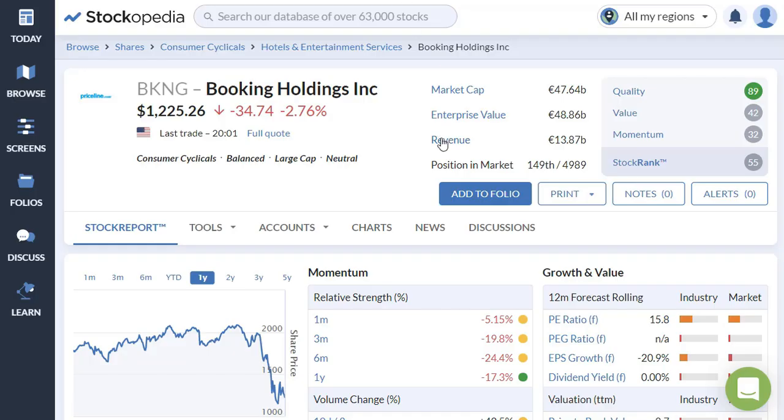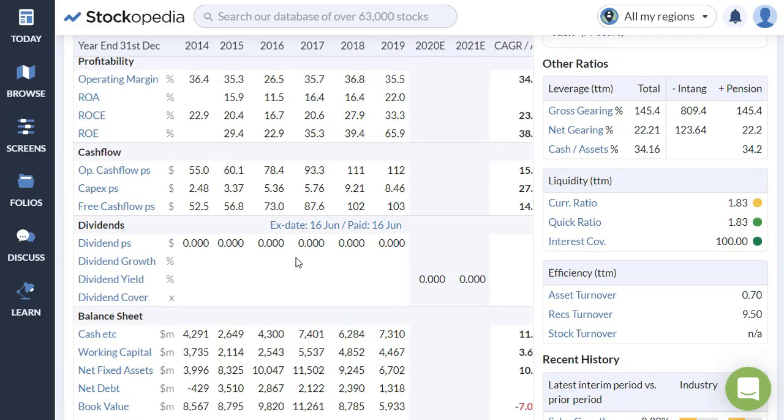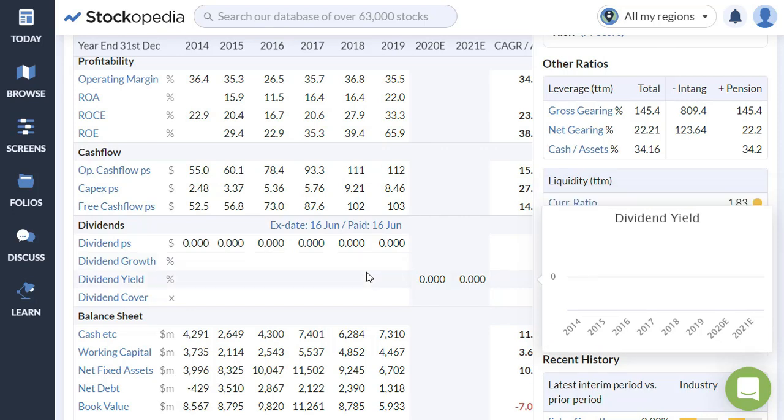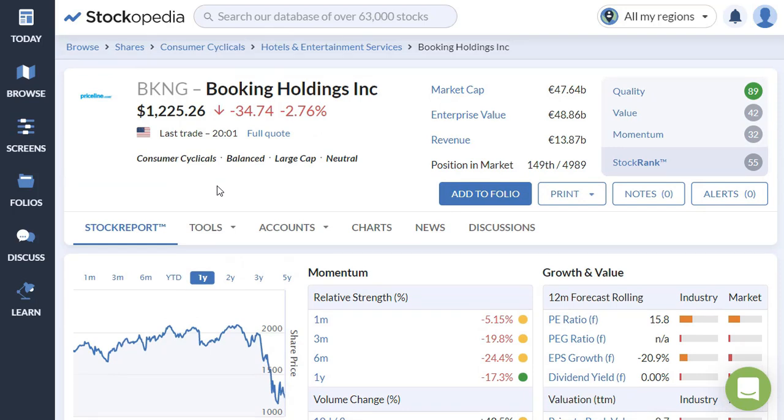They have an estimated drop in earnings in 2020. If you don't know Booking Holdings, the quality is quite okay, but their description shows they are a provider of travel and restaurant online reservation and related services. If you have been paying a little bit of attention to the media lately, you know that travel, restaurants, and hotels are pretty much the worst-hit sector in the entire world right now. So I suspect their estimates need updating. I would not buy a company like Booking Holdings before we saw some more clarity in the current situation.